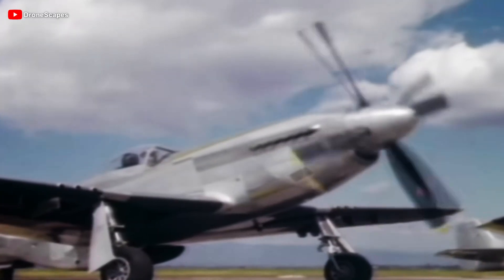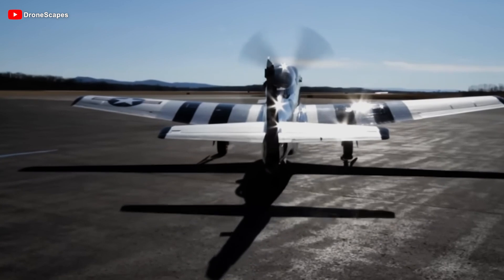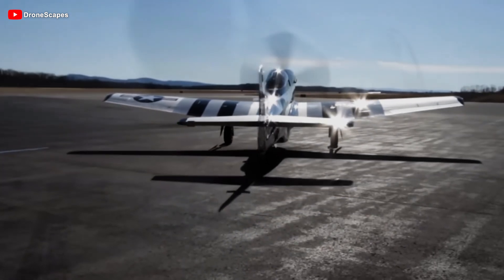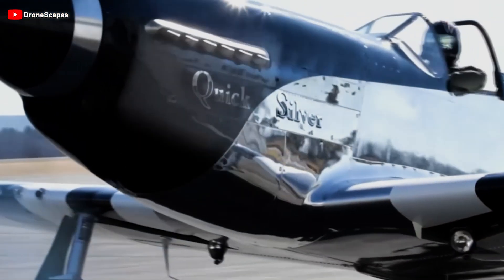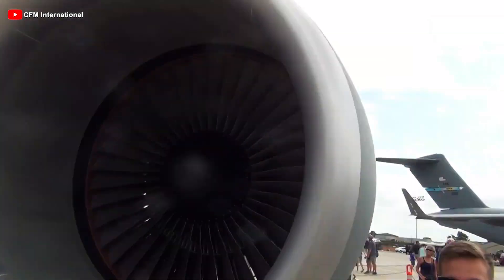The traditional jet engine has helped millions of flights operate safely and efficiently for decades since its inception in the mid-20th century. With a design optimized for speed and stable operation, jet engines have become the backbone of modern aviation.